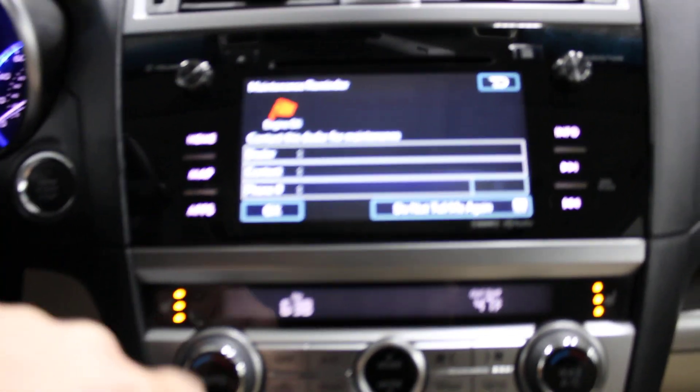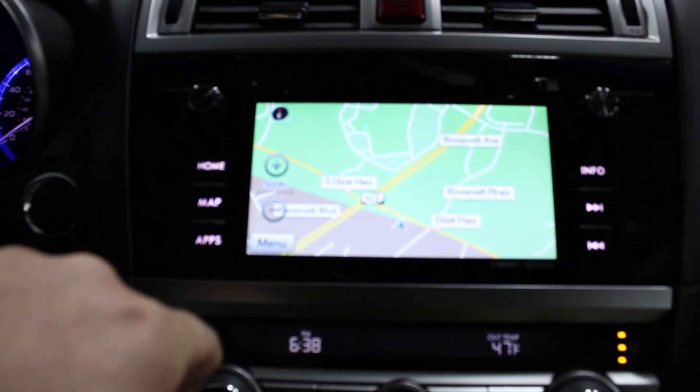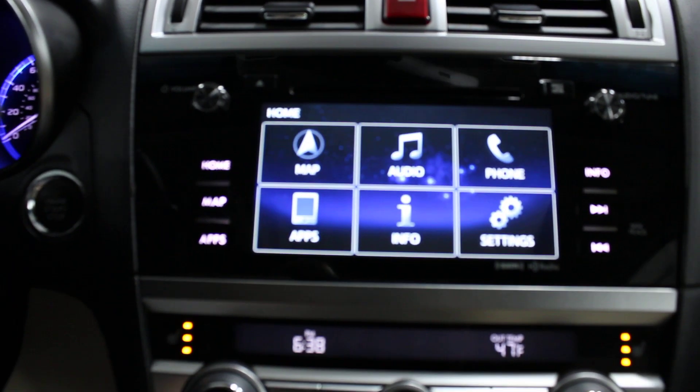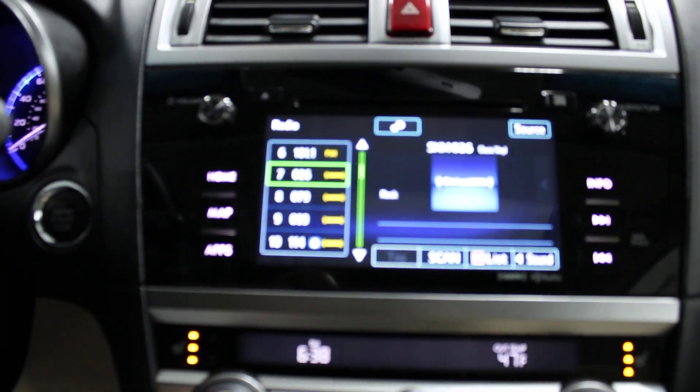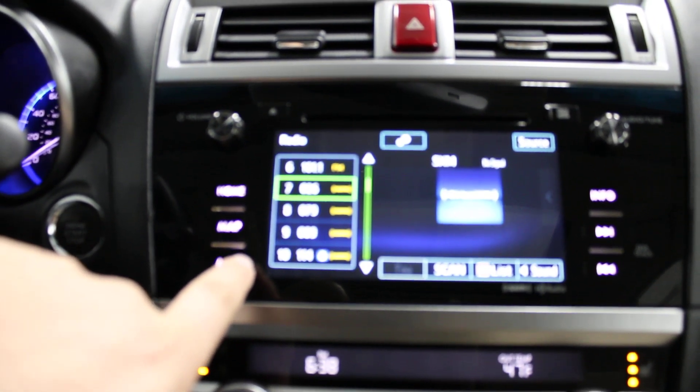It does have navigation — there it goes. You have your AM/FM radio, CD player, and satellite radio. Of course in here we have no signal because I'm in a barn.